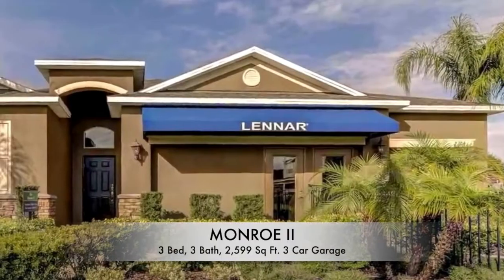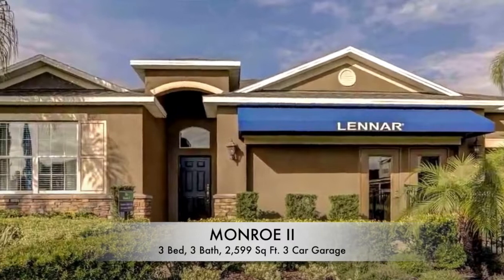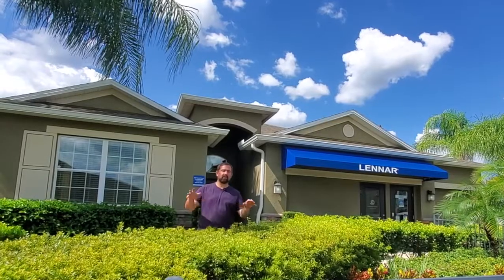This house is a three-bedroom, three-bath house with 2,599 square feet. We're in Providence, but this has actually been done by a builder who builds these houses all throughout Central Florida and all of Florida actually. So if you're interested in this house and you want to buy it in a different area, just let us know. We'll try to help you find it, and we might even be able to help you find some resales of homes like this in neighborhoods where they were built.